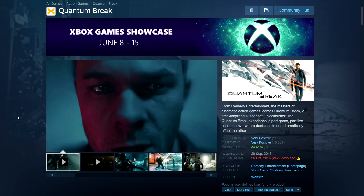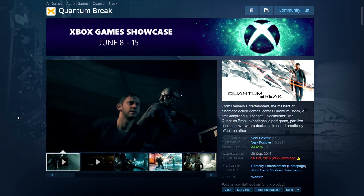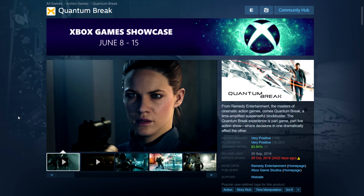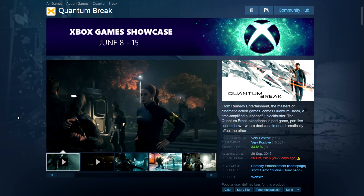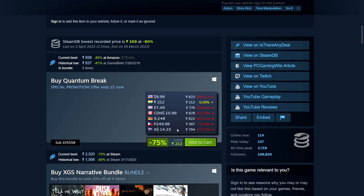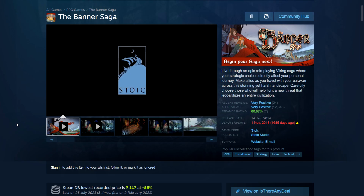Quantum Break is an Xbox Game Studios title by Remedy — the people behind Max Payne and the more recent Control. It has great graphics and realistic visuals. It's 75% off: 212 rupees in India, $10, £7.49, and $11 in Canada.